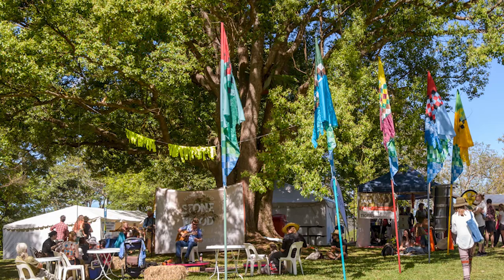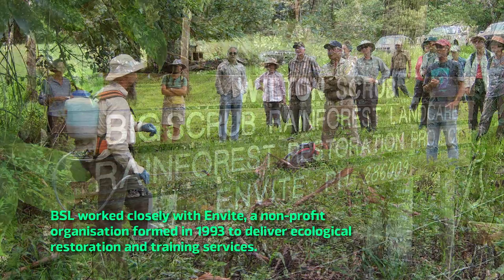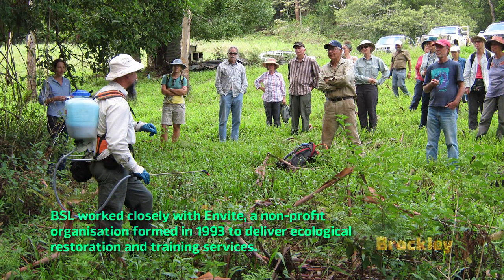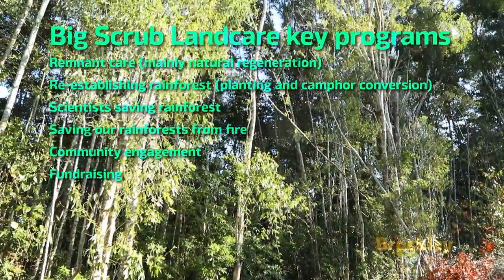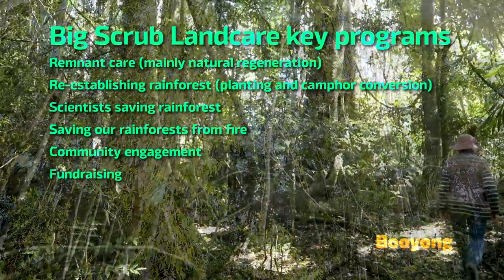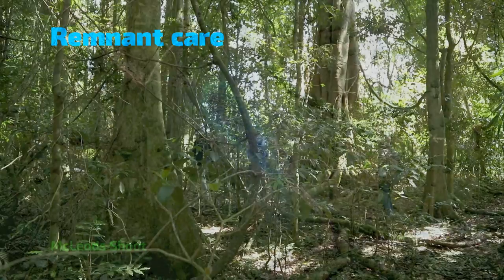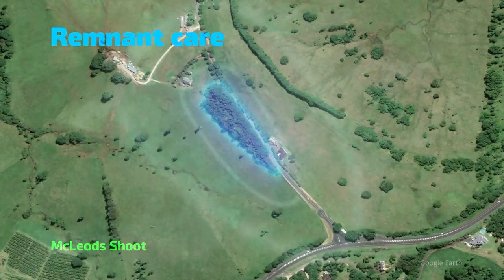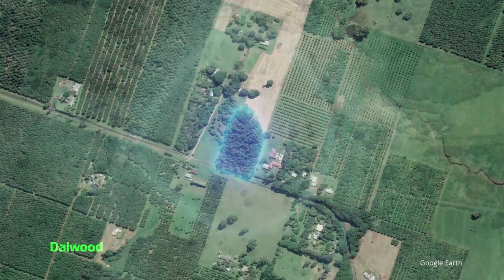In 1992, a group of passionate rainforest restoration supporters joined forces to form Big Scrub Landcare. They developed a strategic vision for Big Scrub recovery, with protecting and restoring the remnants recognised as the top priority — they are holding what's left of the Big Scrub's original genetic diversity.